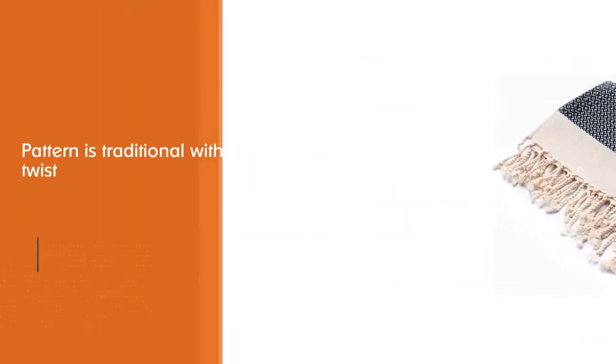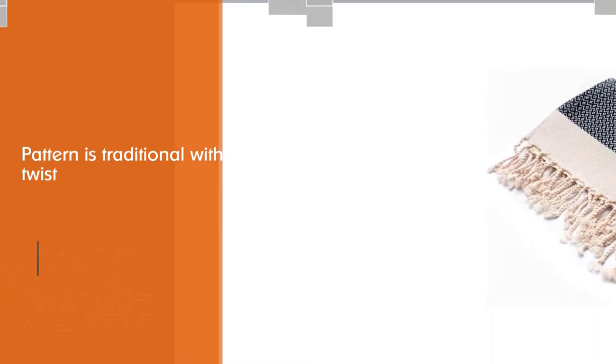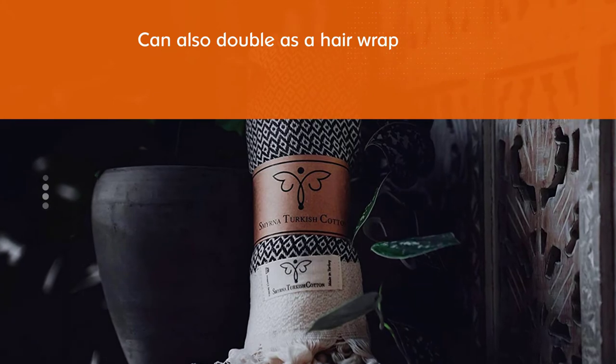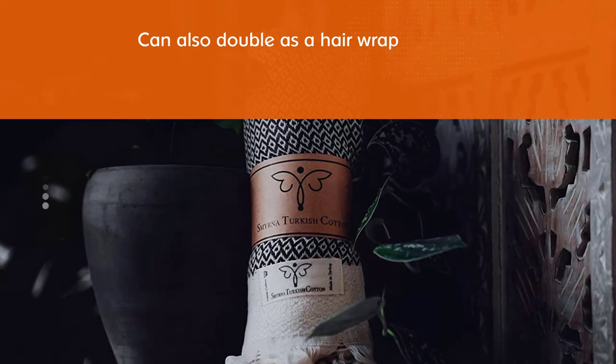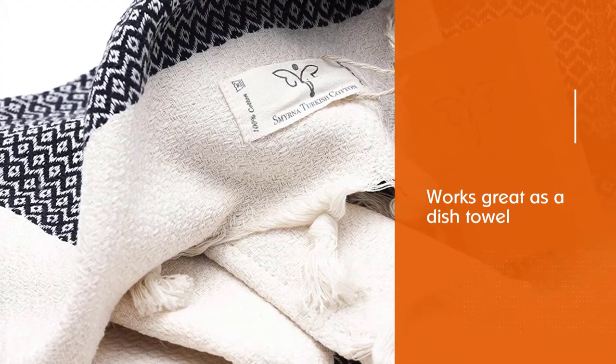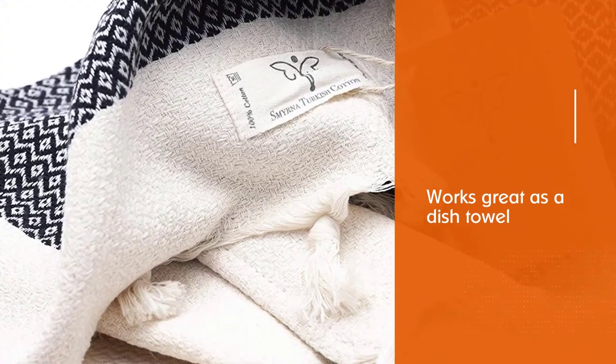Depending on how much hair you're packing on your head, it can also double as a hair wrap. This works great as a dish towel. It's important to note that while these towels are definitely machine washable, they must be washed on gentle and hung to dry to ensure their longevity.